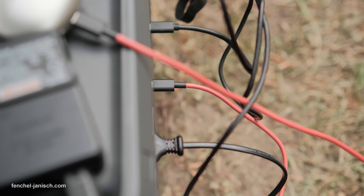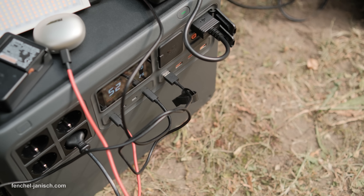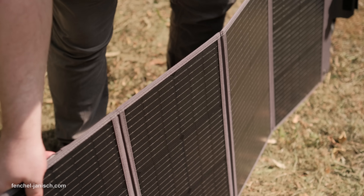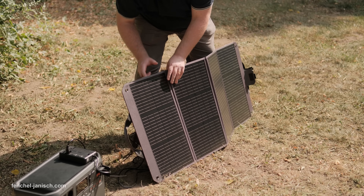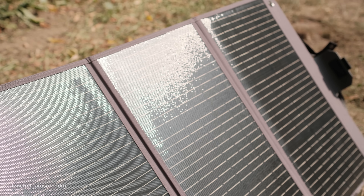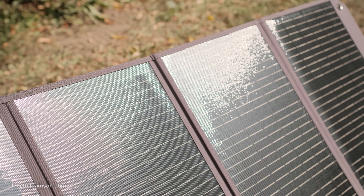Setup is quick and intuitive. Just connect your devices to the front ports, choose your power input — grid, car, or solar — and you're ready to go. For balcony solar systems, connect your panels via the DJI solar input. The Power 2000 stores the energy, and once the battery is full, feeds up to 800W of surplus directly into your home grid.